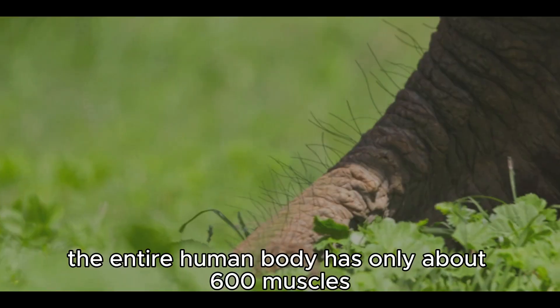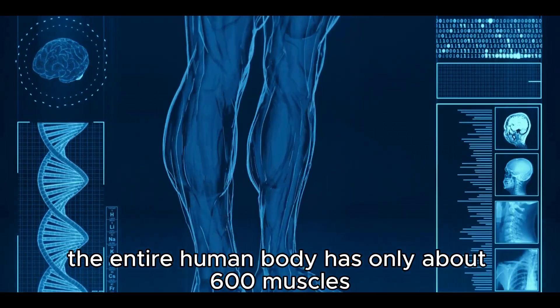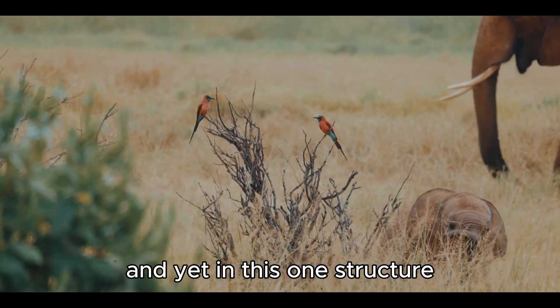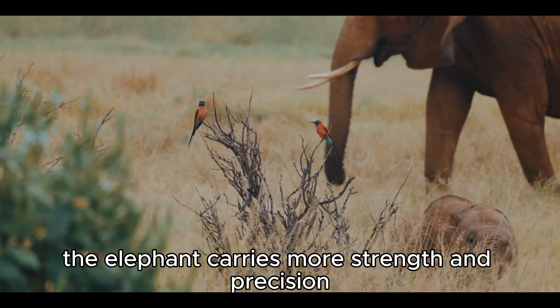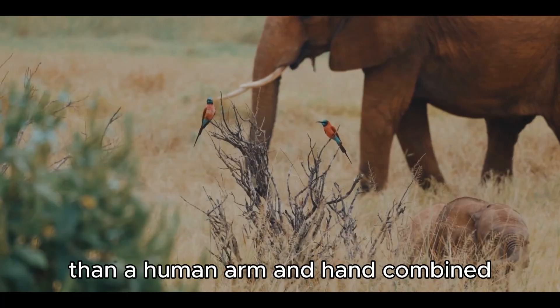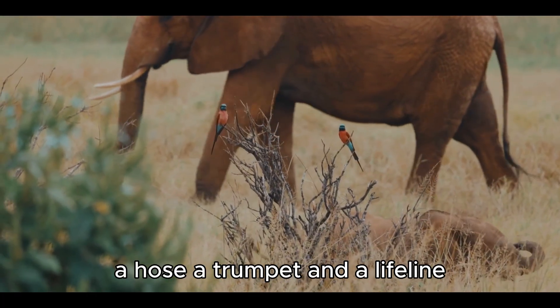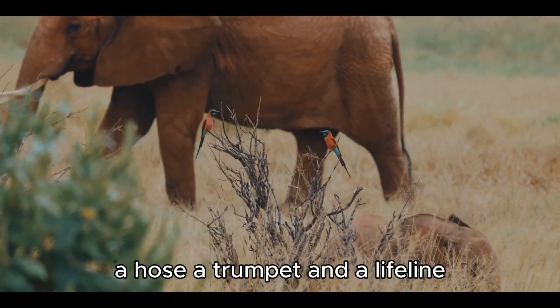To put that into perspective, the entire human body has only about 600 muscles. And yet, in this one structure, the elephant carries more strength and precision than a human arm and hand combined. It is a straw, a hand, a hose, a trumpet, and a lifeline.